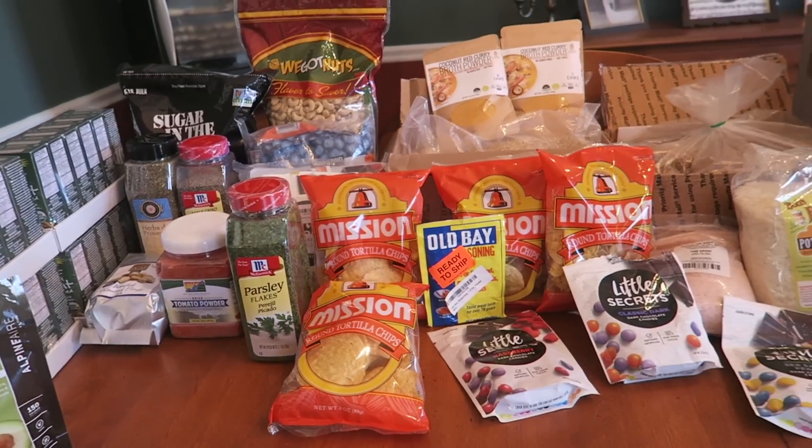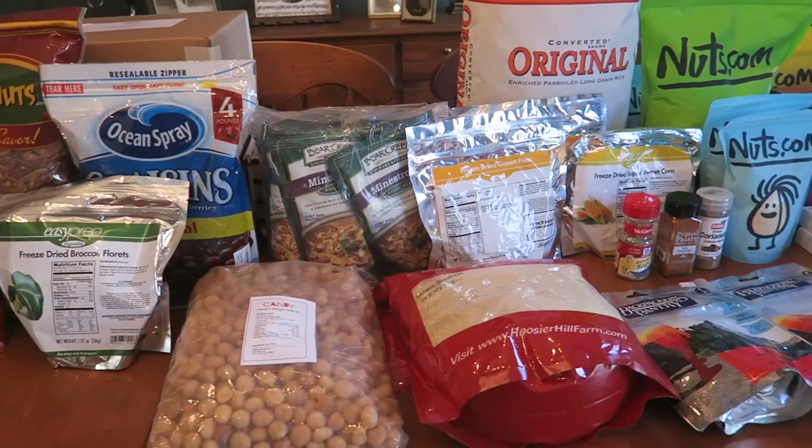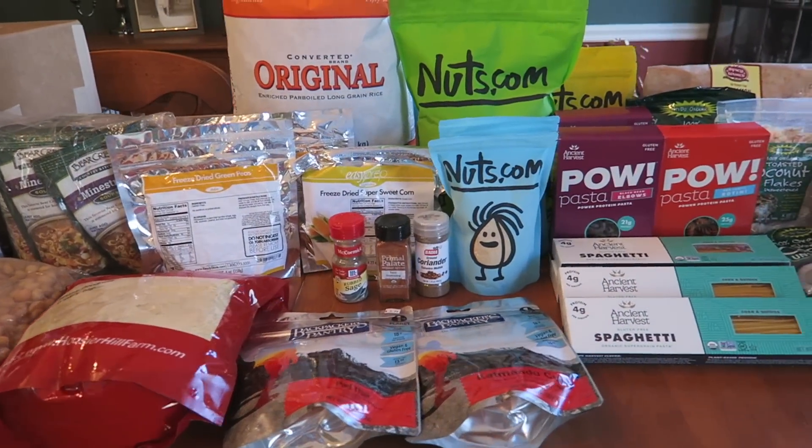What's up YouTube? It's Elise here and today I'm going to show you all of the food that I am bringing on the Appalachian Trail. I'm hiking with my boyfriend Addison, so this is not all for one person — it's for two of us.